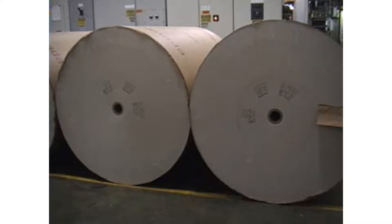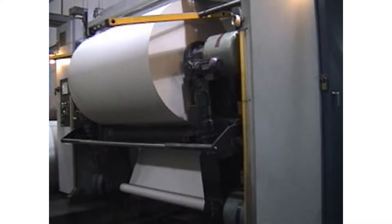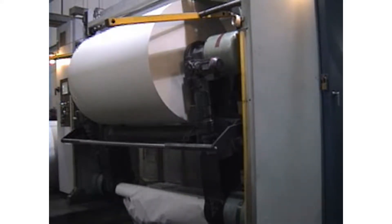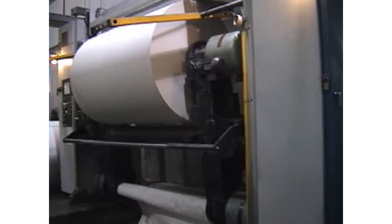A roll this size will contain close to 15 miles of paper. This is the very beginning of the printing process. The splice has just been made onto the new roll. The speeds are very critical in order to make that match, and the machine continues to run at about 35,000 signatures an hour.